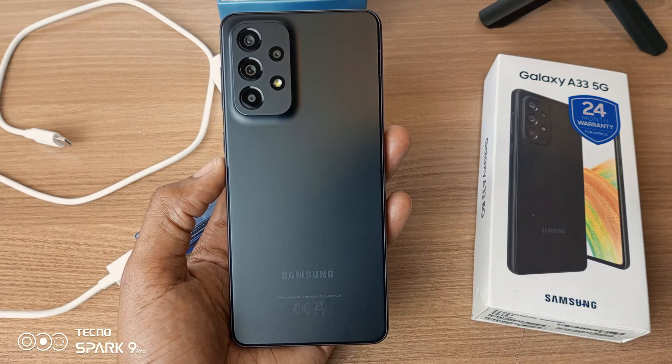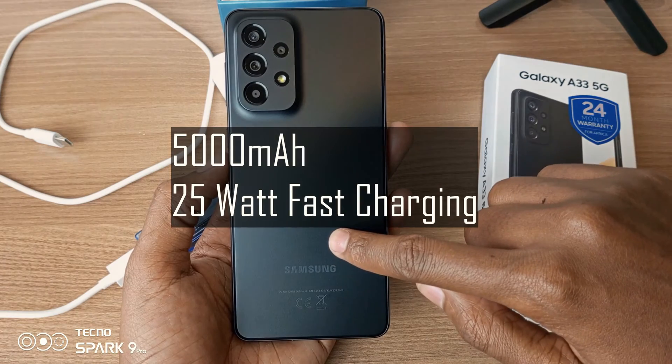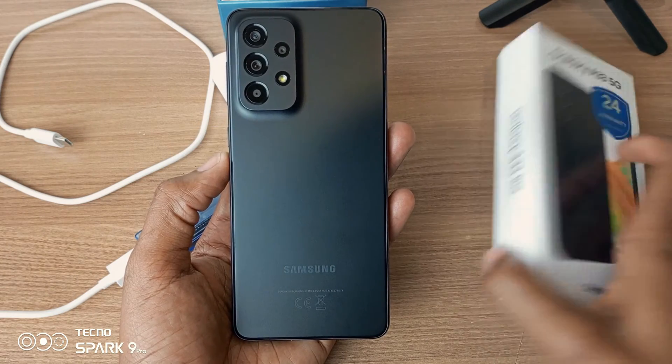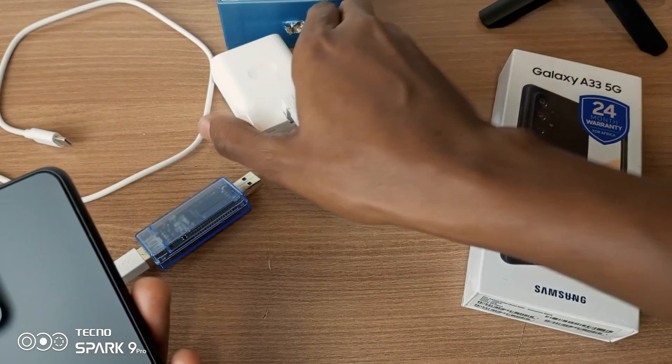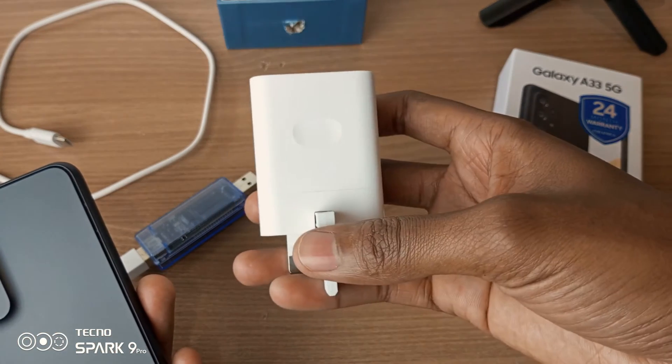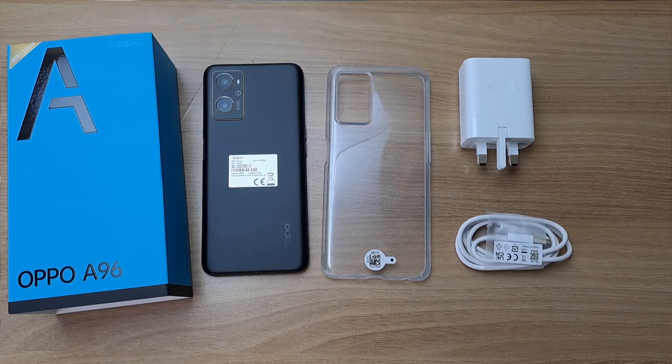The Samsung Galaxy A33 5G has a 5000mAh battery inside, and this phone is capable of 25W fast charging. Since this phone does not come with a charger inside its slim packaging, I will attempt a charging experiment using the Oppo 33W fast charger. This charger is from the Oppo A96.